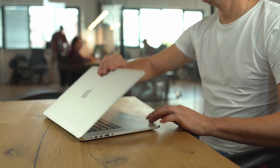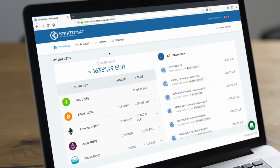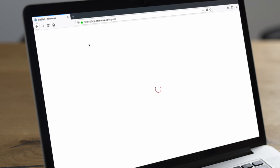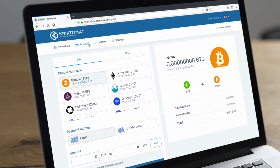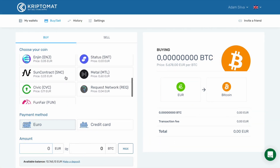In this video, you will find out how to buy cryptocurrencies on Cryptomat. First, log in to your Cryptomat account and go to the Buy-Sell section. Here, you can see a list of available cryptocurrencies.